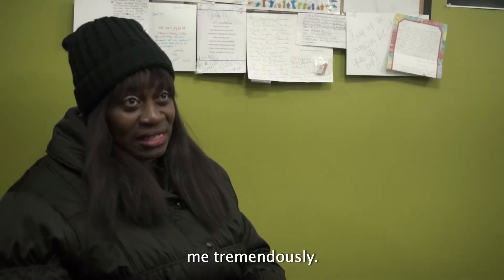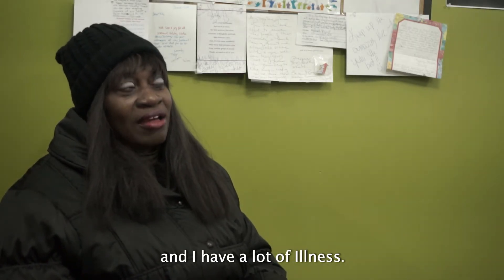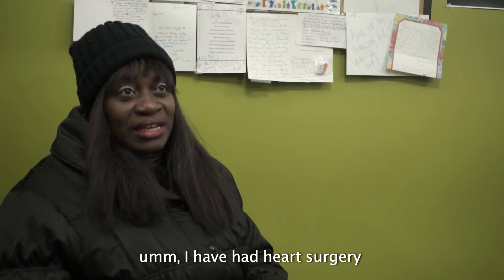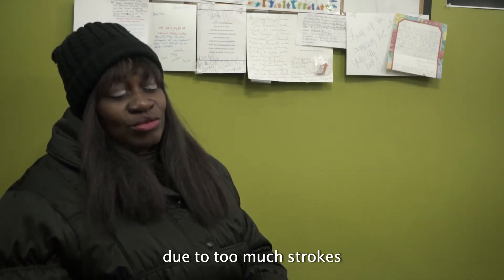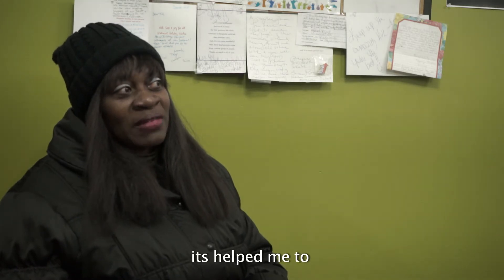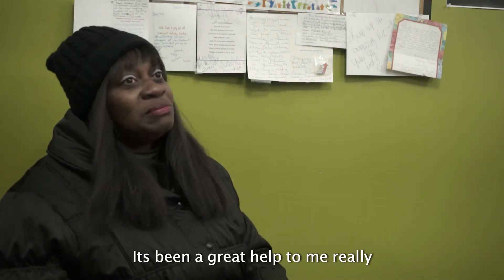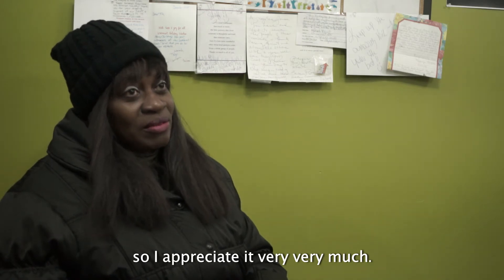This pantry has helped me tremendously because I have a low income and I have a lot of illnesses. I've had many strokes and I've had heart surgery. I almost lost my life due to my strokes. And for me, it's helped me to eat. It's helped me financially. It's been a great help to me, so I appreciate it very much.